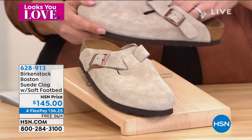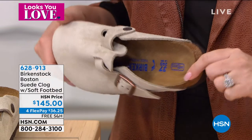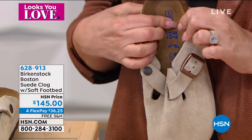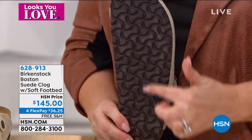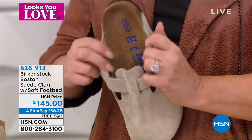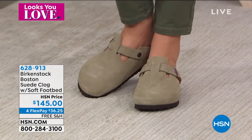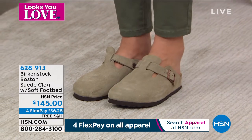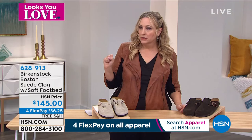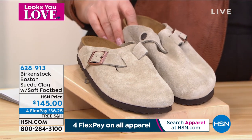The soft footbed has an extra layer of latex which makes it super soft. With the soft footbed you don't have to do as much breaking in, because they've added that extra layer under the suede — it's a lot more soft right away. It also has a little more volume underneath the arch, so people with a higher arch really like the soft footbed because it fills in a little more.